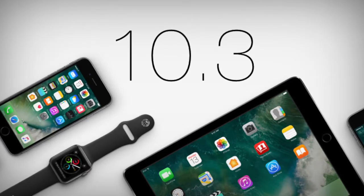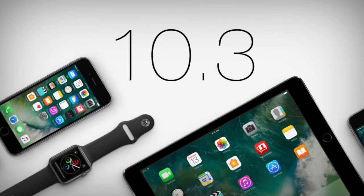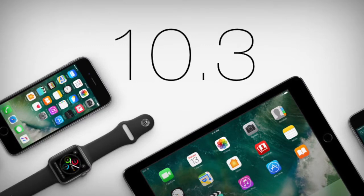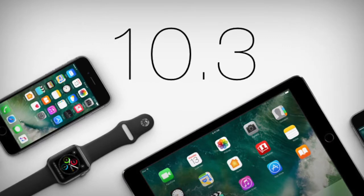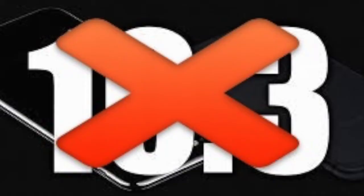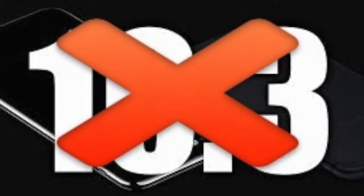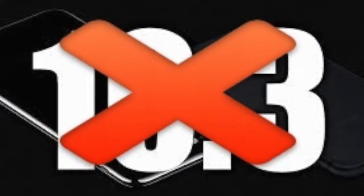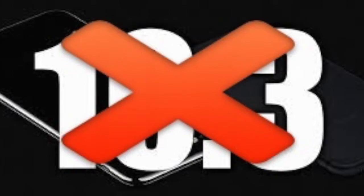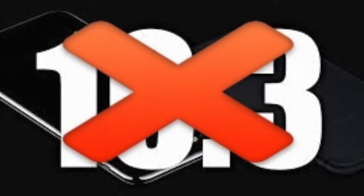Your iPhone, especially iPhone 5 — the 32-bit iPhone — into iOS 10.3. Well, here's the answer: you should never update your iPhone 5 to iOS 10.3. Why should you not update to 10.3? Is it bad or harmful? Well, here are the reasons — there are four reasons that I'm gonna explain.